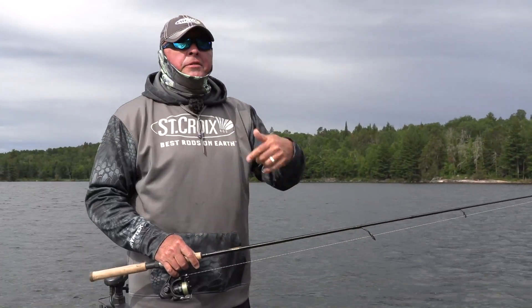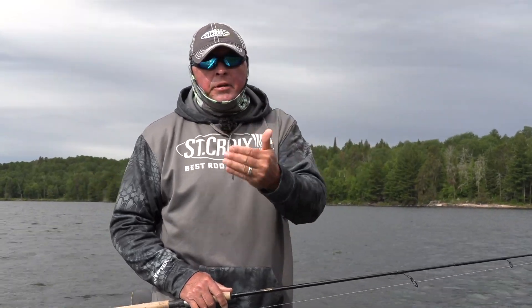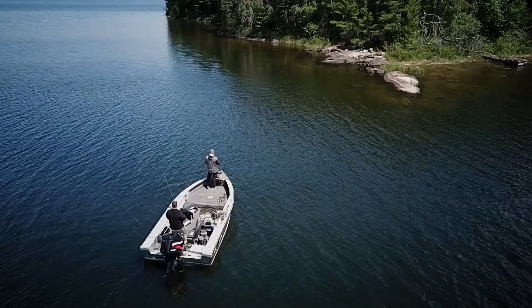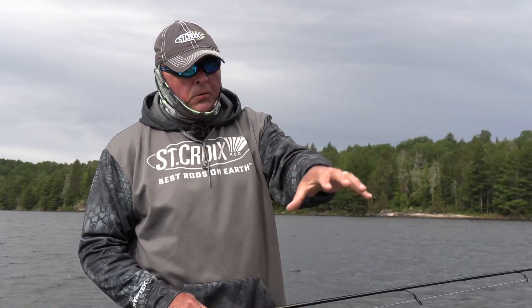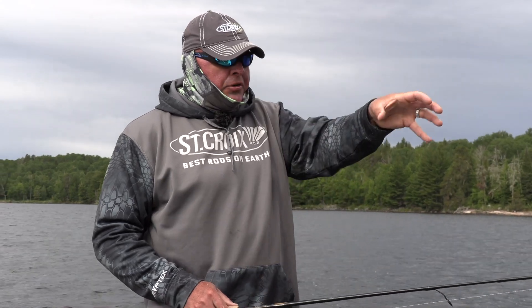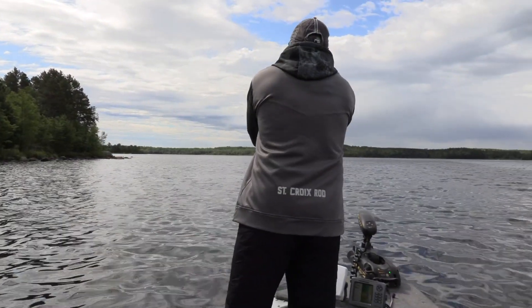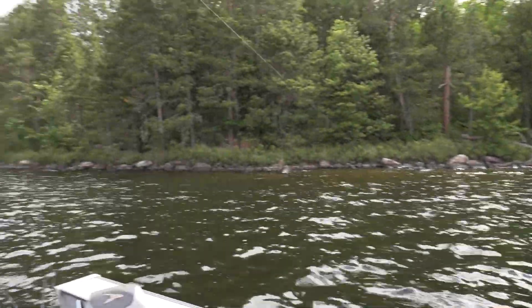A little bit of rocks going down — it's different than just a long shoreline. That little difference changes things: the depths change, the contour changes, you might have one big rock out there. That's a big thing on Rainy Lake. When you find shorelines that taper back and forth with major points and little secondary ones all the way along, you catch a lot more smallmouth.